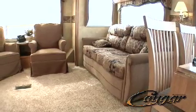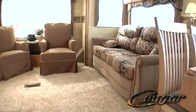All Cougars come with tinted safety glass windows, which help keep things cooler inside on those hot sunny days and protect the interior from the sun's damaging UV rays. Our windows have radius corners and no sharp edges, reducing the risk of injury.